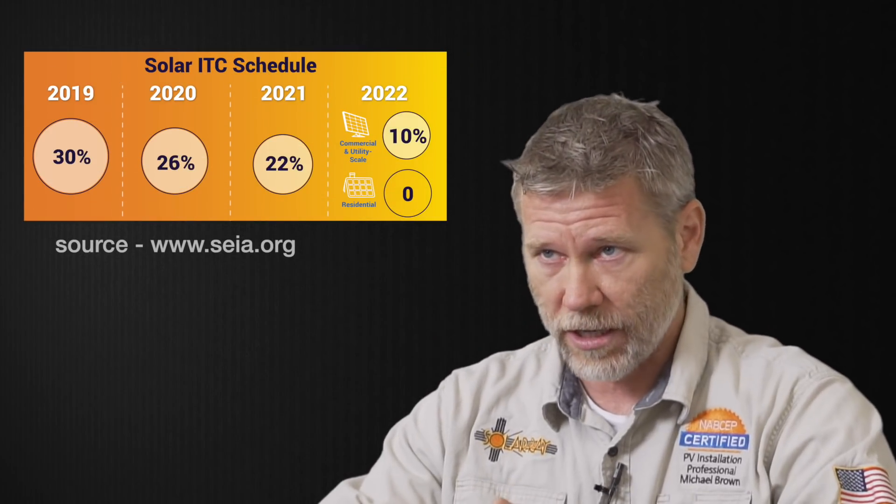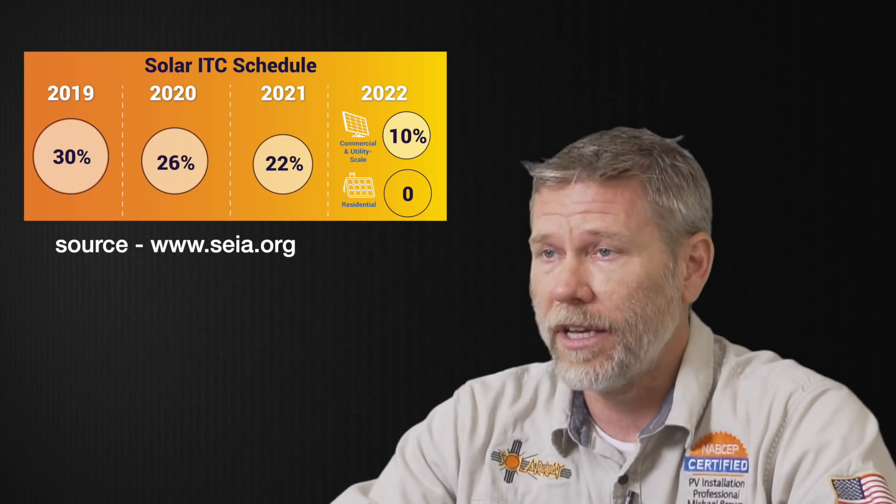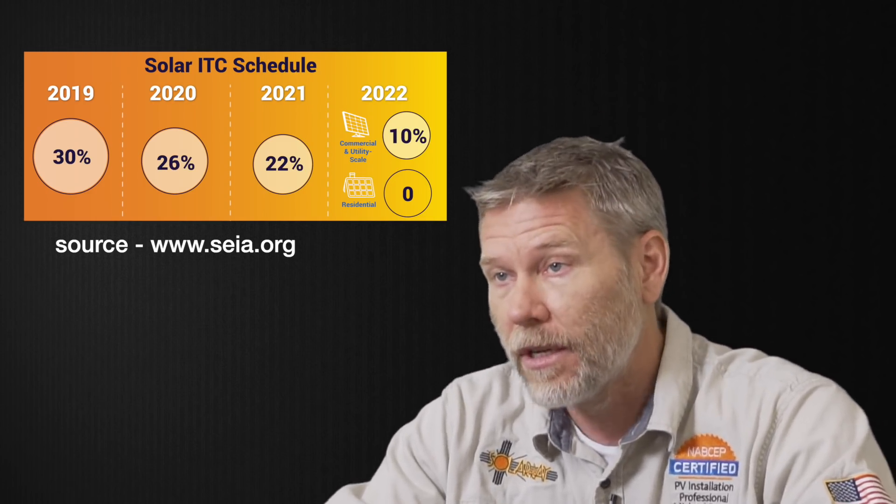Hi, Anthony. The initial investment to get into a solar system — it depends. You'll hear this a lot; almost everything in life depends. It depends on what you're looking to do. If you want the quickest and biggest return on investment, pay cash. Make sure you're taking advantage of any incentives offered by your utility, your state, and also the Renewable Energy Tax Credit. It's going to go down next year to 26%, but 26% is still pretty good.